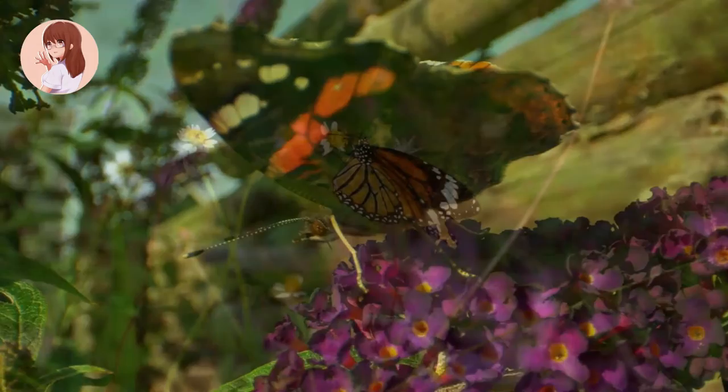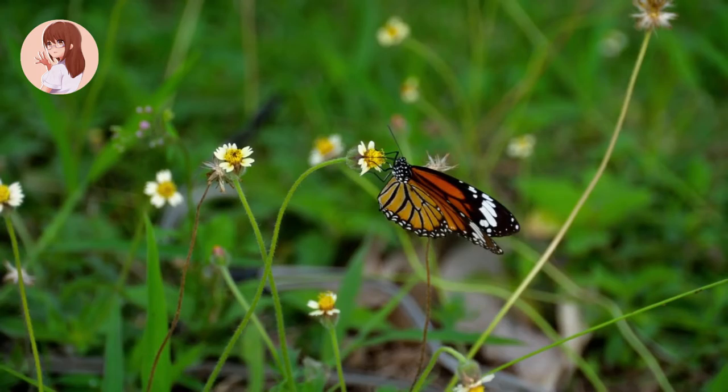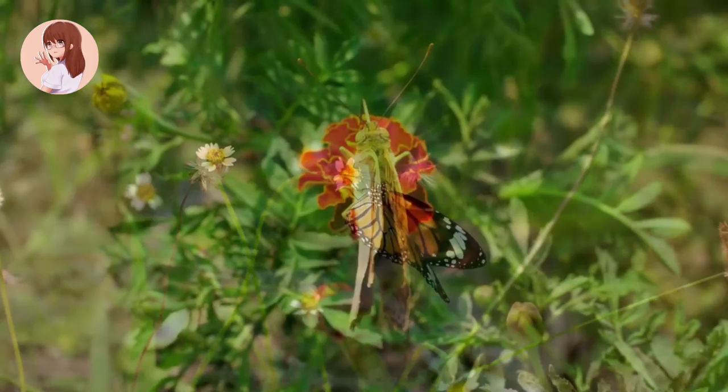The monarch butterfly, for example, will migrate up to 2,500 miles from Mexico to North America. Their wings are very delicate — do not touch them, or you could ruin their wings so they can't fly.